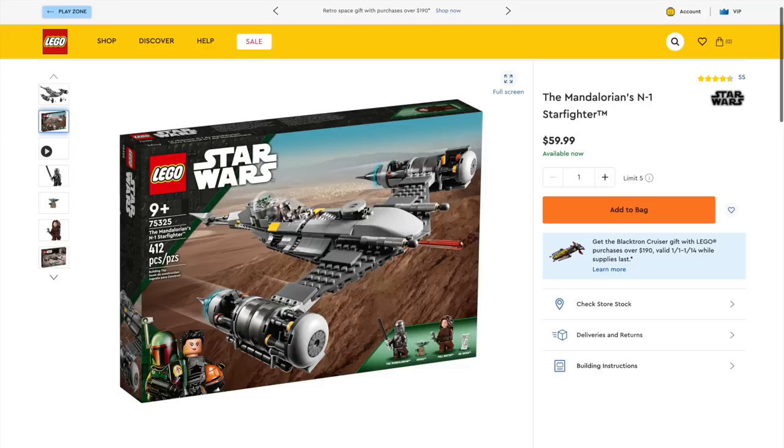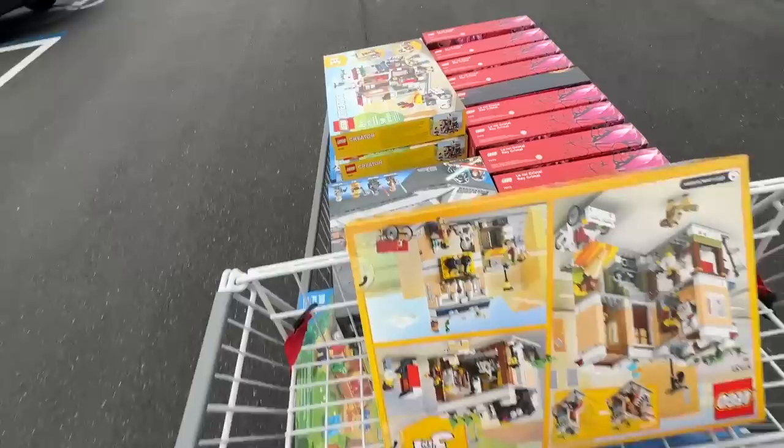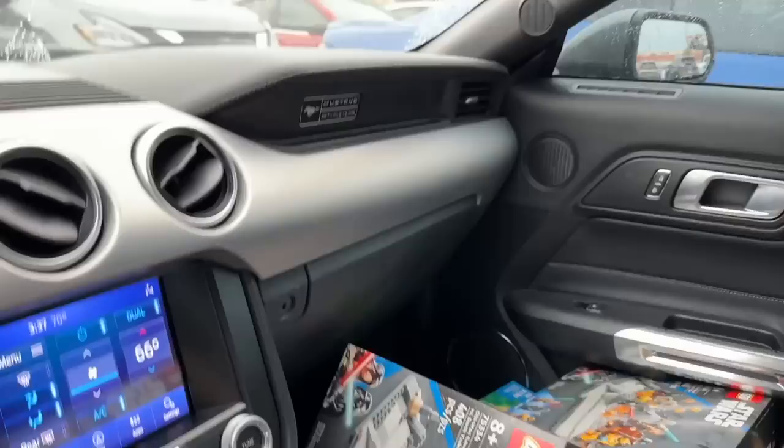Unfortunately, I could not find the fresh palette of Naboo N1 Starfighters for $10 each. Boy, I wish I was able to. This is my fourth and potentially final cart. I have a lot of stuff here — mostly for Steven, and the Star Wars bunker for me.